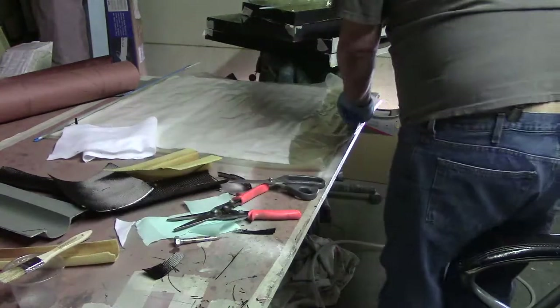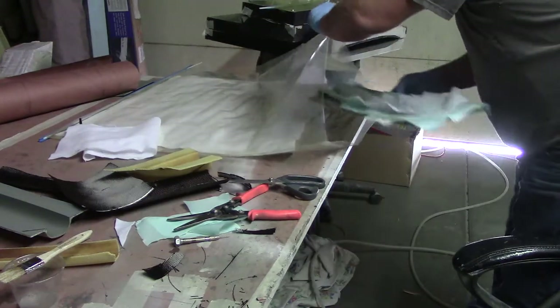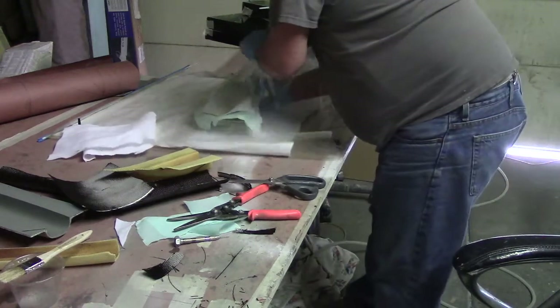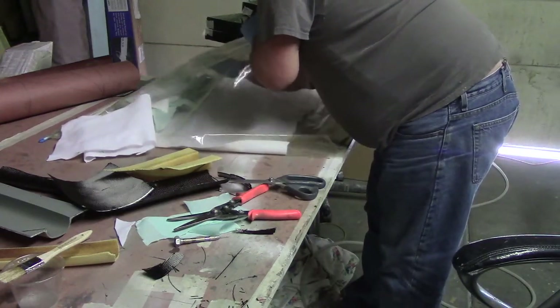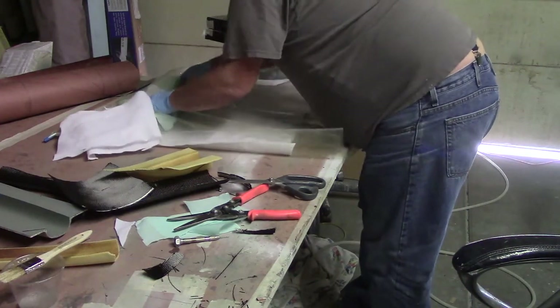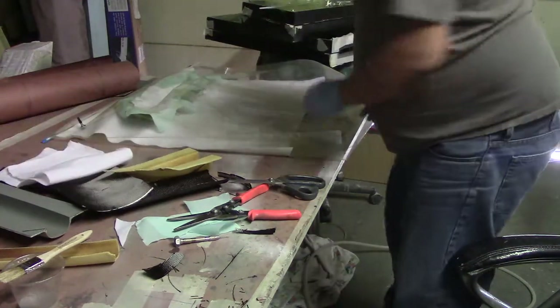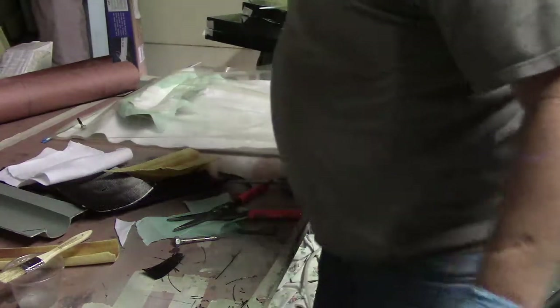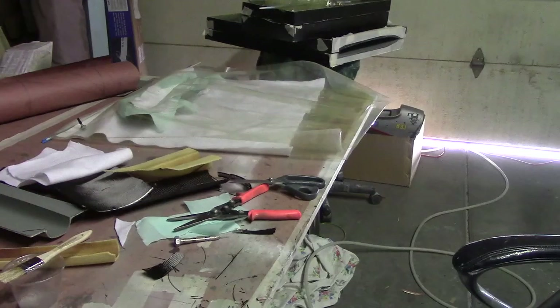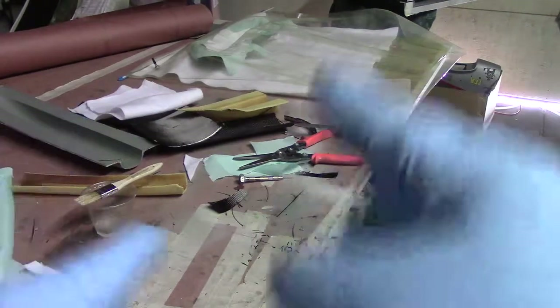I've got a bag made up right here. Now I've got to get this other one laid up real quick, and when I'm ready to suck that down I'll make another video. We'll see you back in the shop.